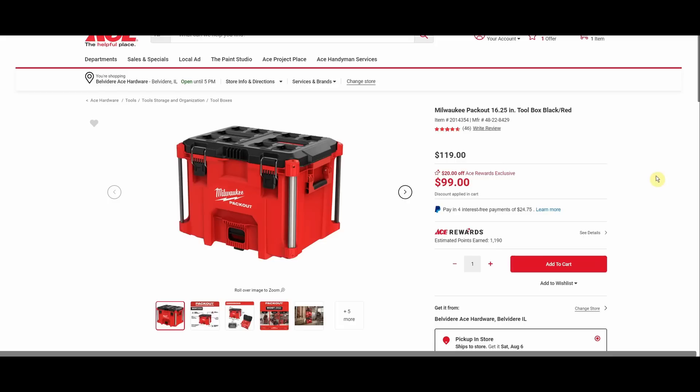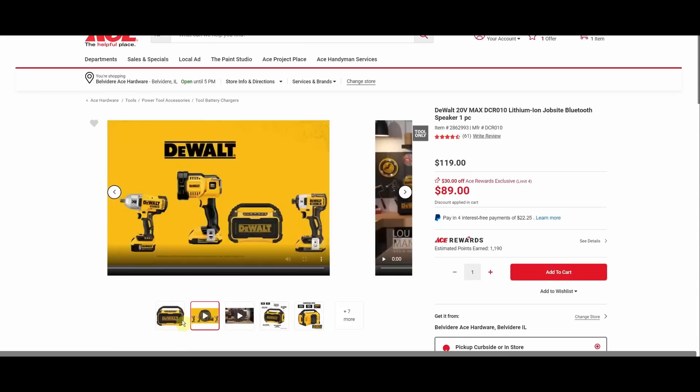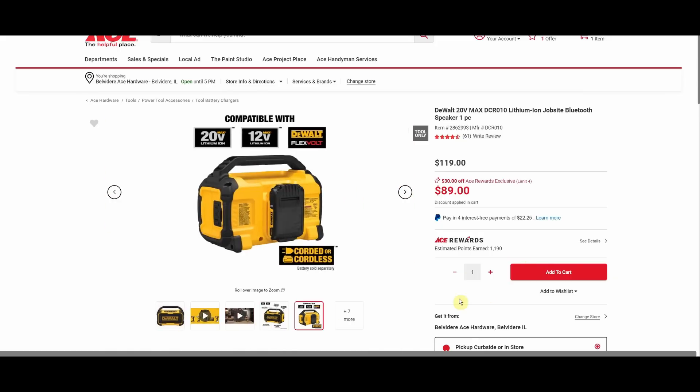We have the Milwaukee Packout 16 and a quarter inch tool box, black and red, $119 down to $99. The DeWalt 20V Max lithium ion job site Bluetooth speaker was $119, down to $89. I kind of want to try this — I have the other DeWalt Bluetooth speaker that's narrower and taller and it's not a very good speaker. I also have the Skil 12V one and the Skil's Bluetooth range feels longer and the speaker sounds better, so I'm curious if this newer DeWalt is an improvement.